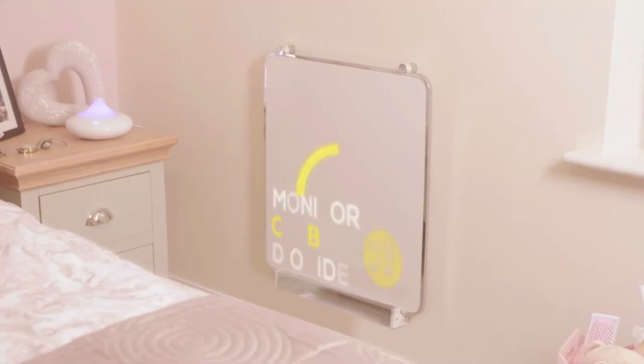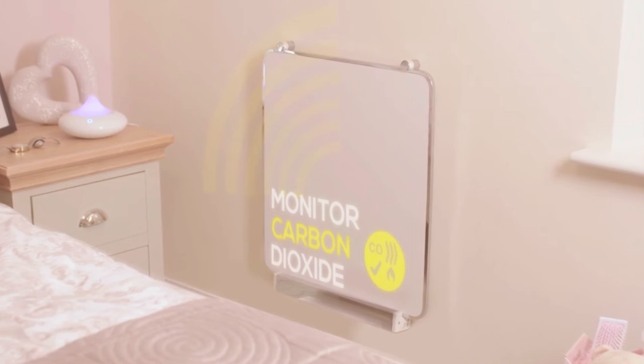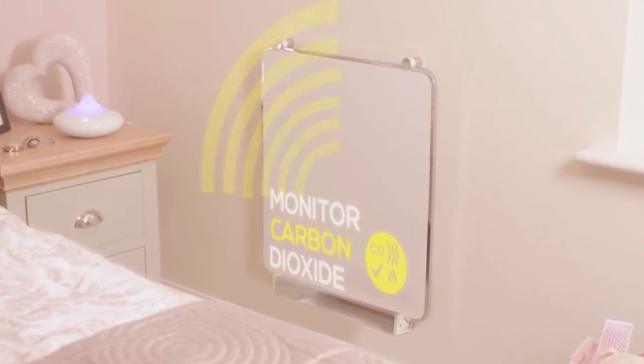Which you also get from the fact these panels also monitor carbon dioxide, alerting you if the levels in the house are dangerous.